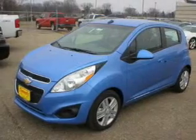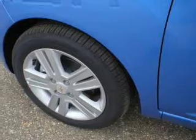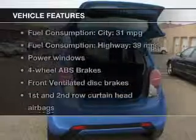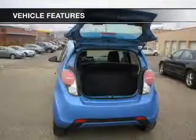The powertrain includes front wheel drive with an efficient four-cylinder engine that gives you more control with its manual transmission, brakes safely with the anti-lock braking system, and with these notable features, you won't want to miss out on the opportunity to own this amazing ride.